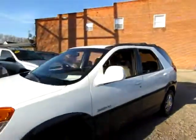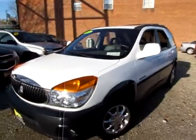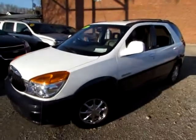And to top it all off, this Rendezvous does have OnStar capability, so go to 419cars.com, or if you're already at our website, just call us, and we'll be glad to set you up with a test drive for this 2002 Rendezvous CXL.